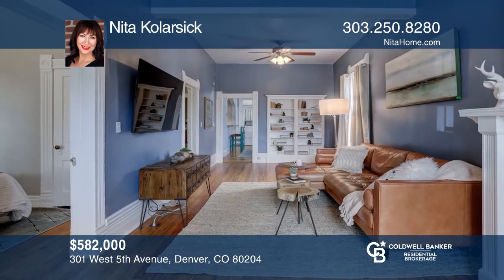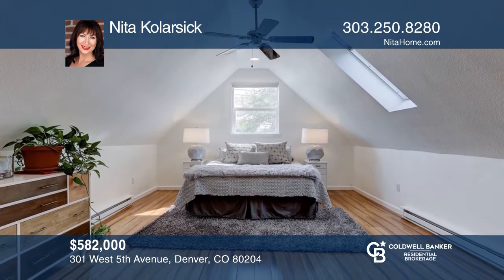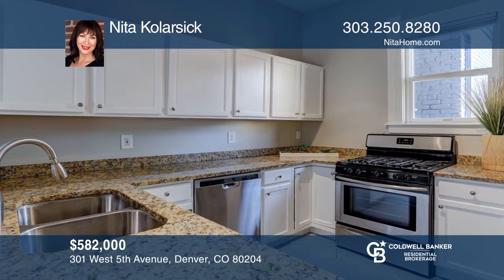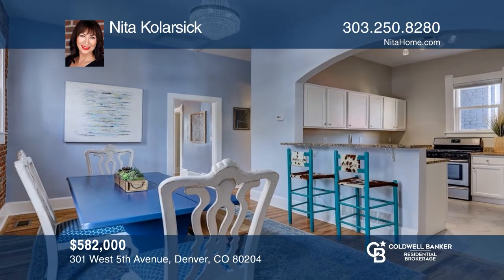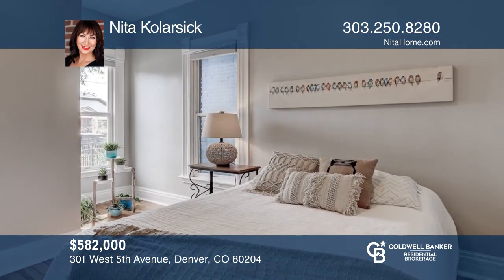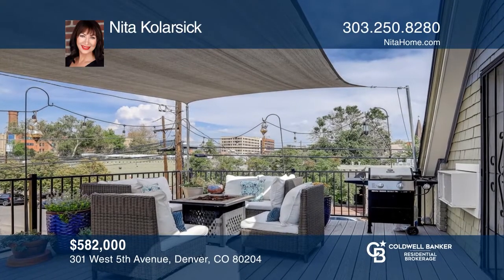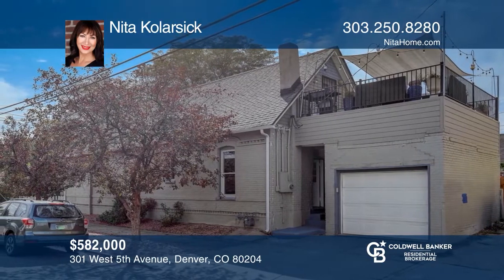This lovely brick Victorian in Baker on a corner lot includes wood floors, high ceilings, and a bedroom with an updated bath. Features a kitchen with granite countertops, stainless steel appliances, tile flooring, and a dining area. Head upstairs to the master suite, which includes skylights, a newer bath, bamboo flooring, office space, and a walk-out deck with city and mountain views. Don't worry about finding parking with a one-car garage. Come see it today with Nita Kolarczyk.